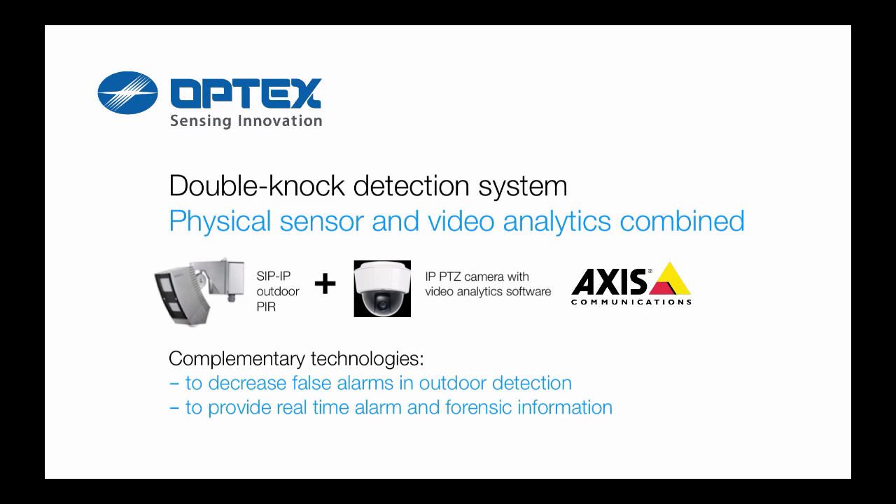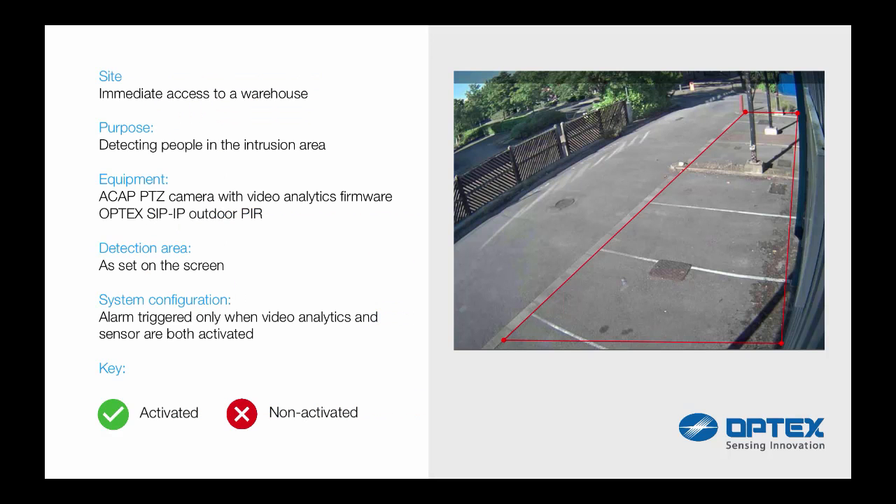Introducing the Optex Double Knock Detection System, combining a physical sensor and video analytics. The complementary technologies will decrease false alarms for outdoor applications and provide real-time alarm and forensic information. To illustrate, the purpose is to detect an intrusion area and track immediate access to a warehouse. The equipment used is an Axis ACAP PTZ camera with video analytics firmware and an Optex SIP IP outdoor PIR.